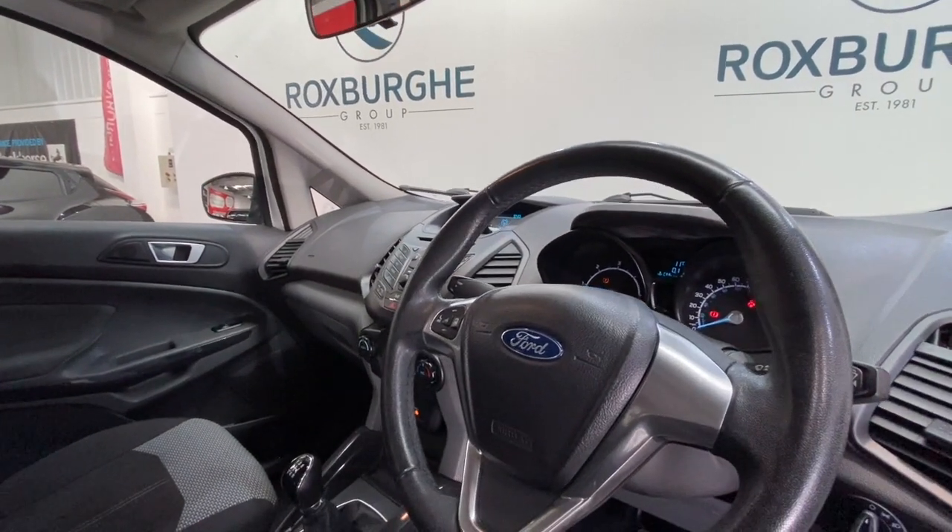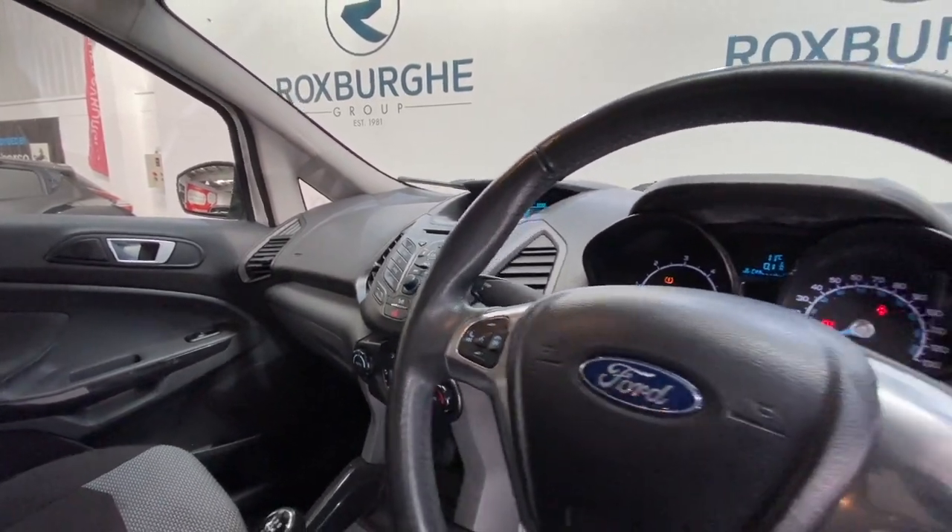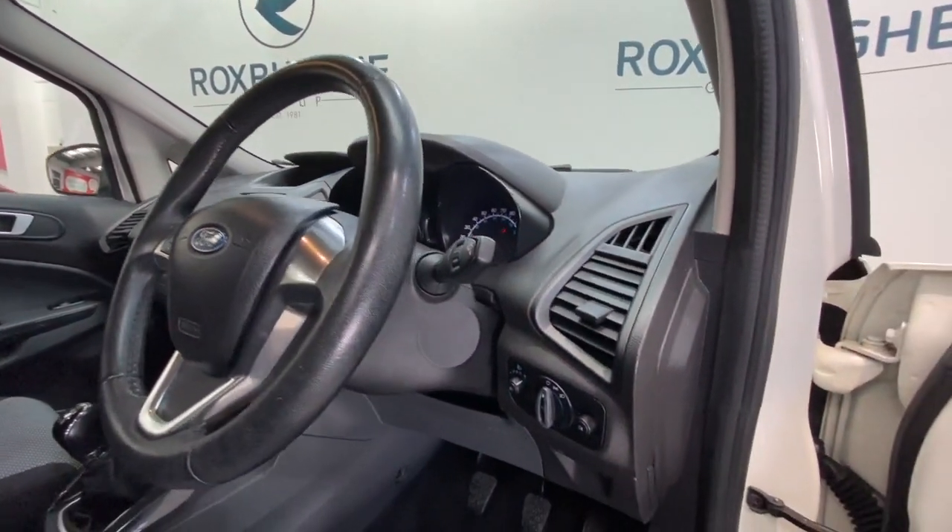We also have your multifunction controls on your steering wheel for your media. And just by your driver, we've got all your lighting controls.